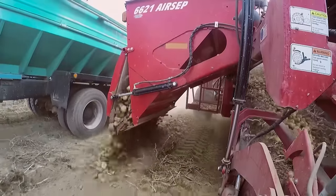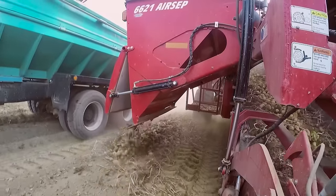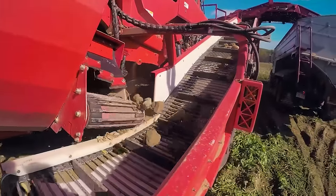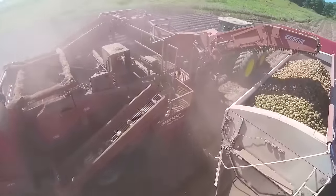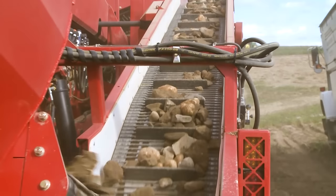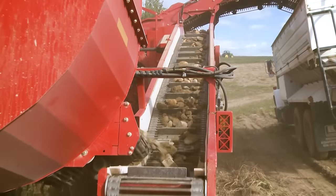I'm really excited about this air sep technology because it allows us to remove the stones in the field. The air sep machine is leaving those clods, lumps, and stones out in the field. I couldn't tell you an actual weight, but we're probably 90% less — that's a tremendous amount.